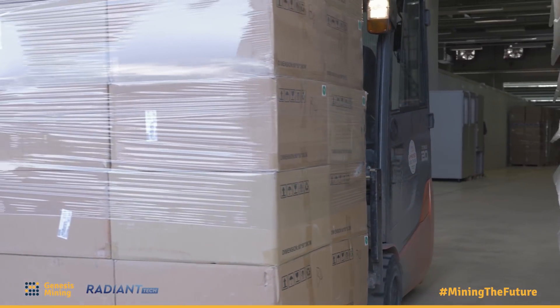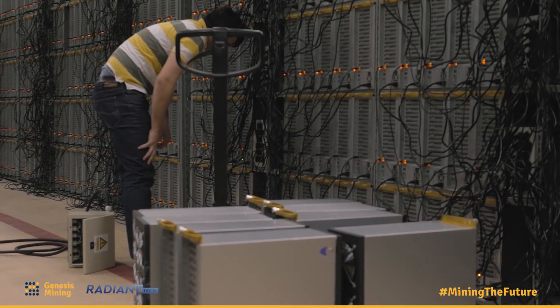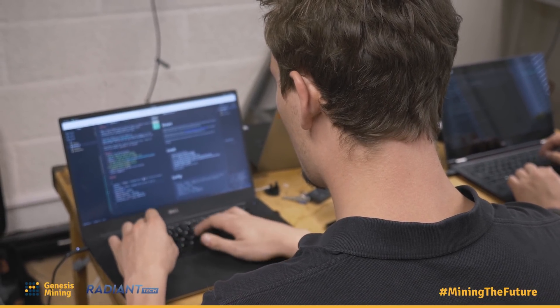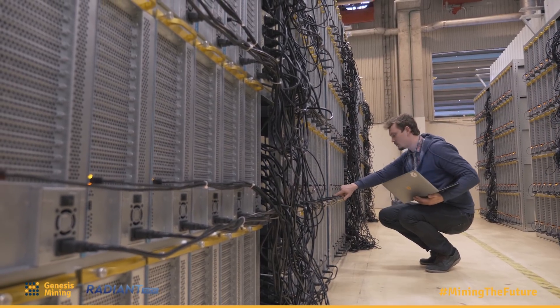While the size of this data center is so much larger than what we had previously, because of our hardware improvements and software optimizations we're able to actually maintain this data center with a similar amount of on-site maintenance personnel as we need for much smaller operations. For example, for our Iceland installation we need about the same number of people that we do for this one, even though it's a tenth of the size.